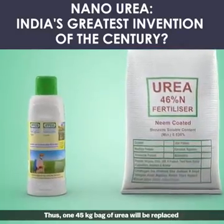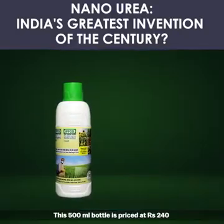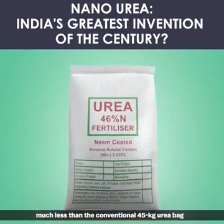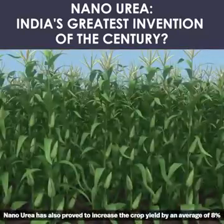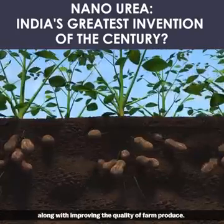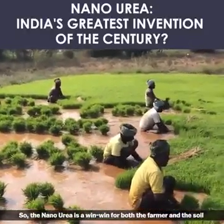Thus, one 45 kg bag of urea will be replaced by a 500 ml bottle of nano urea. This 500 ml bottle is priced at rupees 240 — much less than the conventional 45 kg urea bag, which averagely costs rupees 267. Nano urea has also proved to increase crop yield by an average of eight percent against conventional urea, along with improving the quality of farm produce.